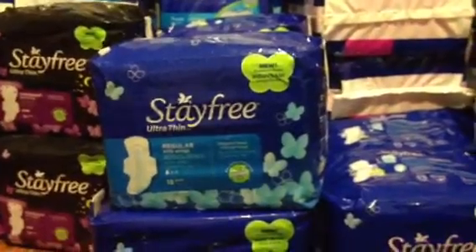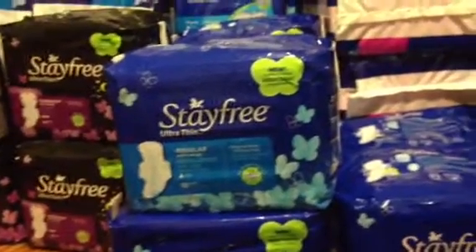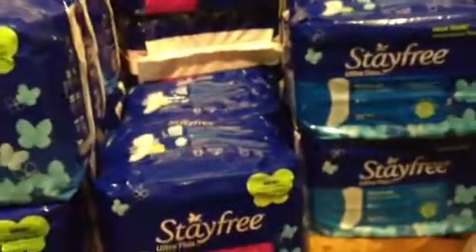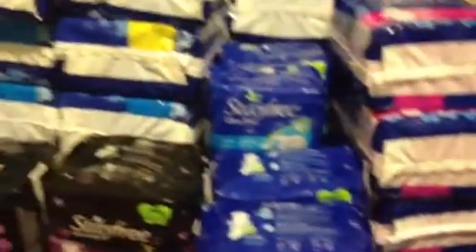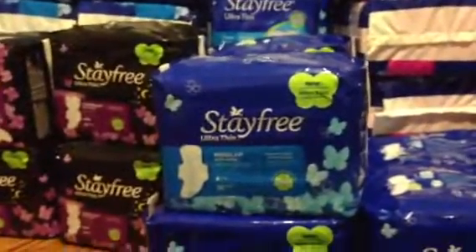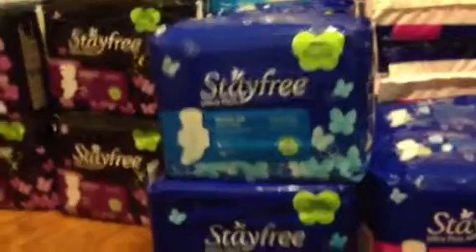I tried to make this as aesthetically pleasing as possible, but I have 56 packages of pads here and I'm not very creative, so there was really no way to make this look good. Anyway, this is everything — all those packages of pads. I have a total of 56 packages of pads and I paid a total of $12.50, which works out to about 22 to 23 cents each. Not a bad deal whatsoever.